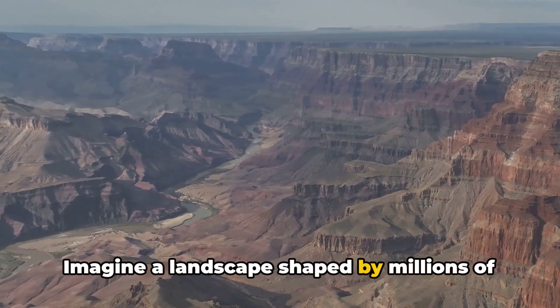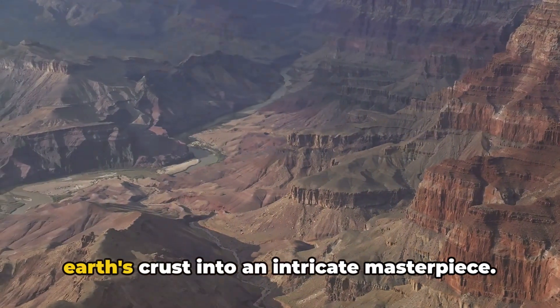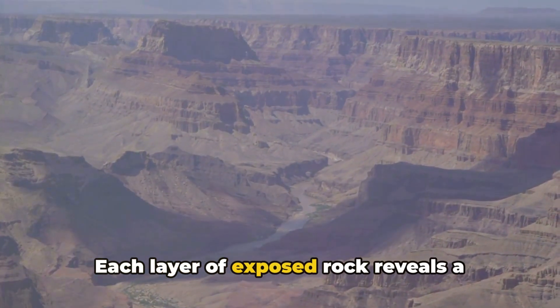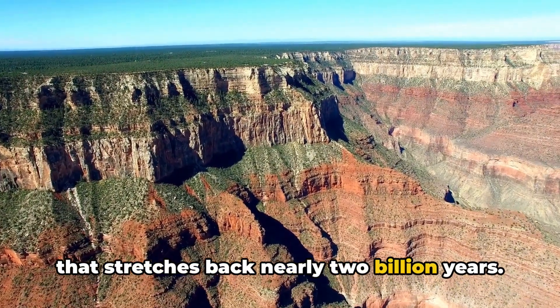Imagine a landscape shaped by millions of years of relentless erosion, where the mighty Colorado River has sculpted the Earth's crust into an intricate masterpiece. Each layer of exposed rock reveals a chapter of Earth's history, a tale of time that stretches back nearly two billion years.